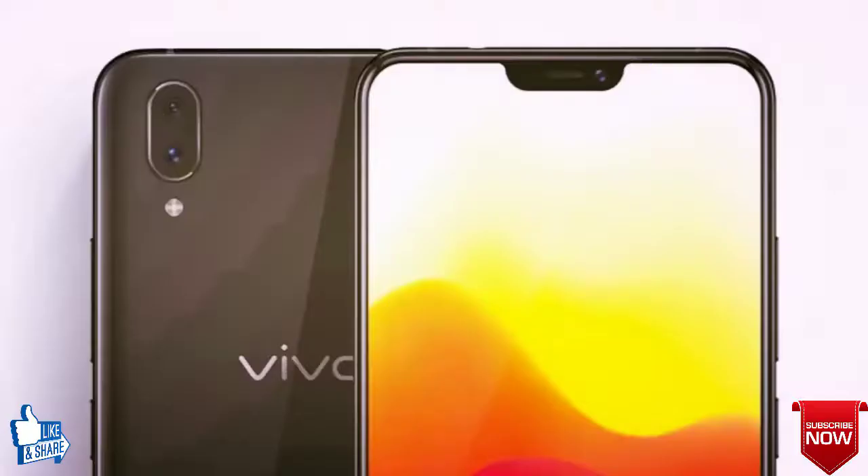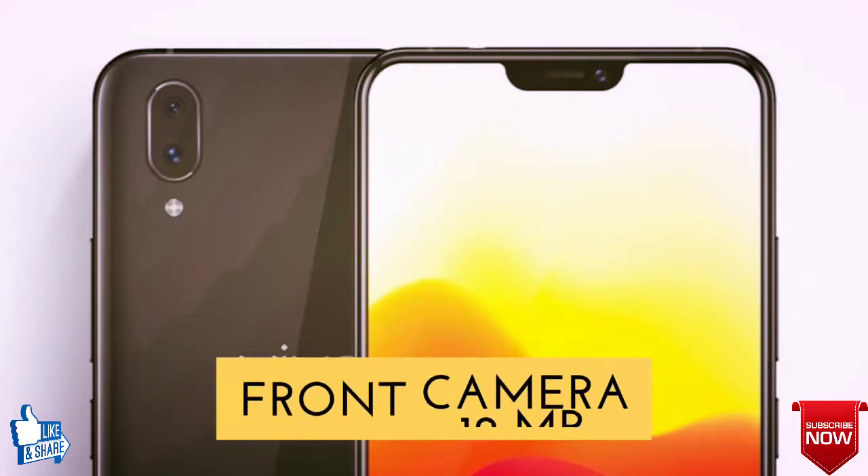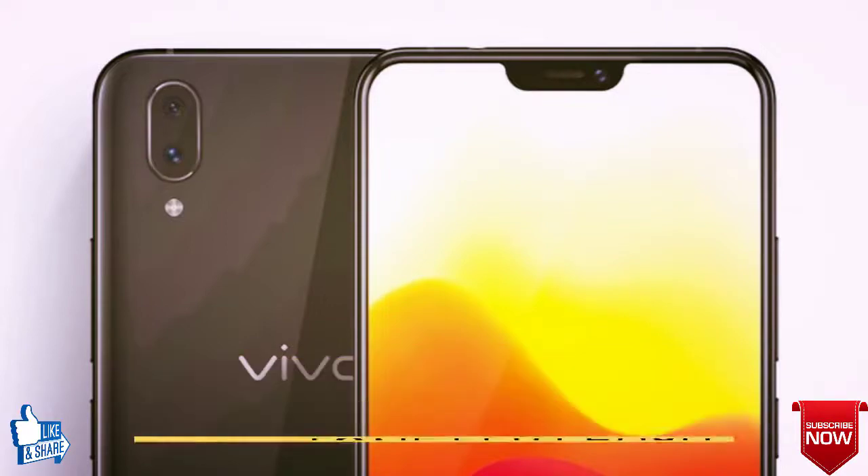Fourthly, let's talk about the camera of the Vivo X23. The rear camera will be a dual camera of 12 MP plus 12 MP, and the front camera will be 24 MP with dual-tone LED flash.